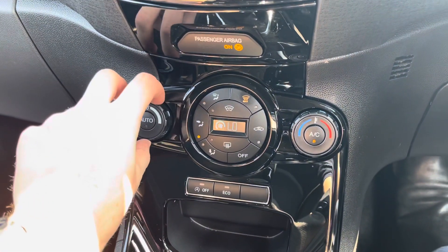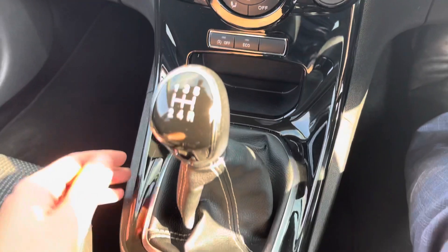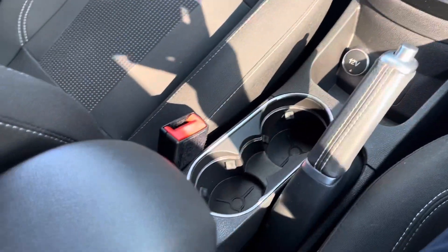Moving down, you also have temperature controls — you can set the exact temperature you want the car to be. There's AC as well; it's very hot today and it's keeping me nice and cool.